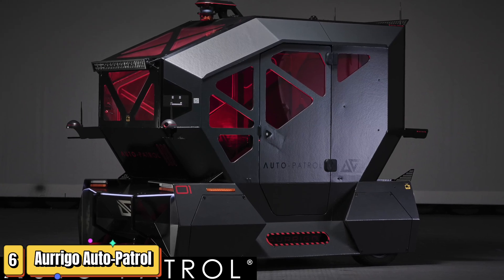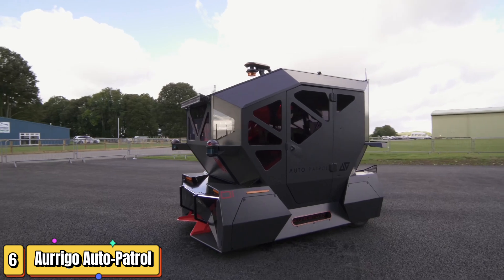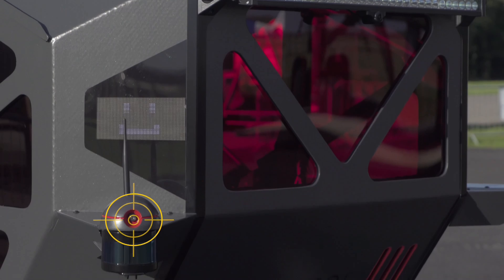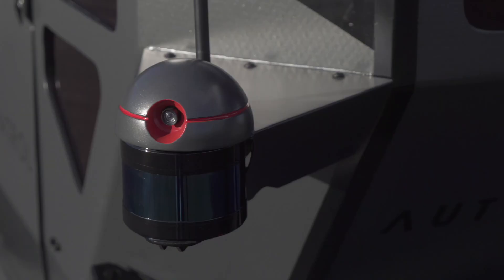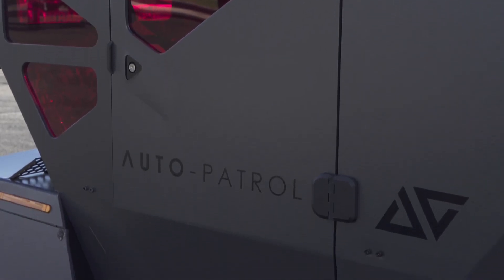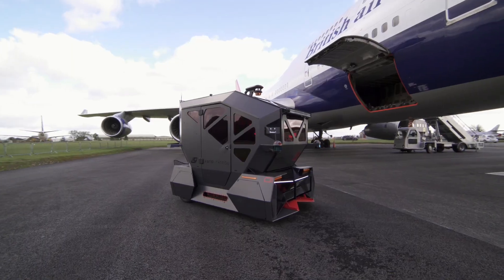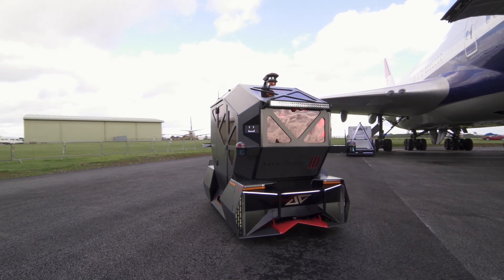Imagine a world where technology patrols our facilities. Meet the Origo Auto Patrol, a pod designed to roam and scan for anything out of the ordinary. It's a brainchild of Coventry-based firm Origo, an aviation technology company that sprang into existence in 2019. Origo's ambition is to revolutionize the airport scene with automated vehicles and supporting services. The firm designs, engineers, manufactures, and supplies OEM products and autonomous vehicles to the automotive, aviation, and transport industries.